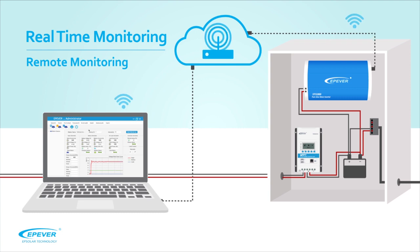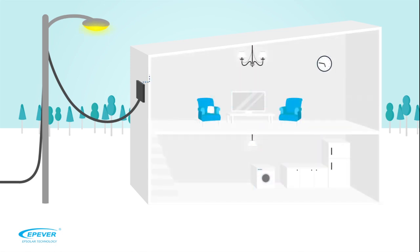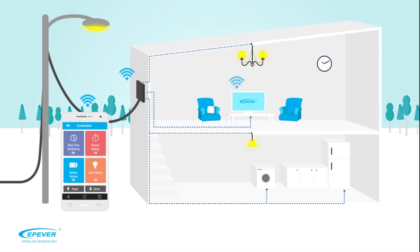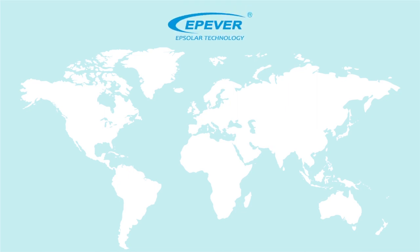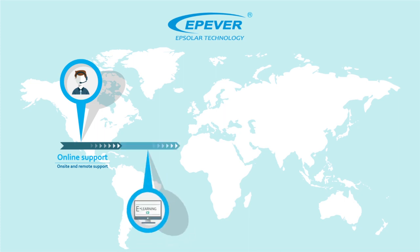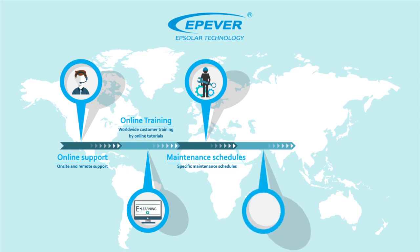System parameters are dynamic, so you can make necessary changes if needed. Through improved efficiency and reliability, EP Solar aims to meet your needs by providing global services, including on-site and remote support, worldwide customer training by online tutorials, specific maintenance schedules, software solutions for PC and mobile with regular upgrades, and spare parts for the products.